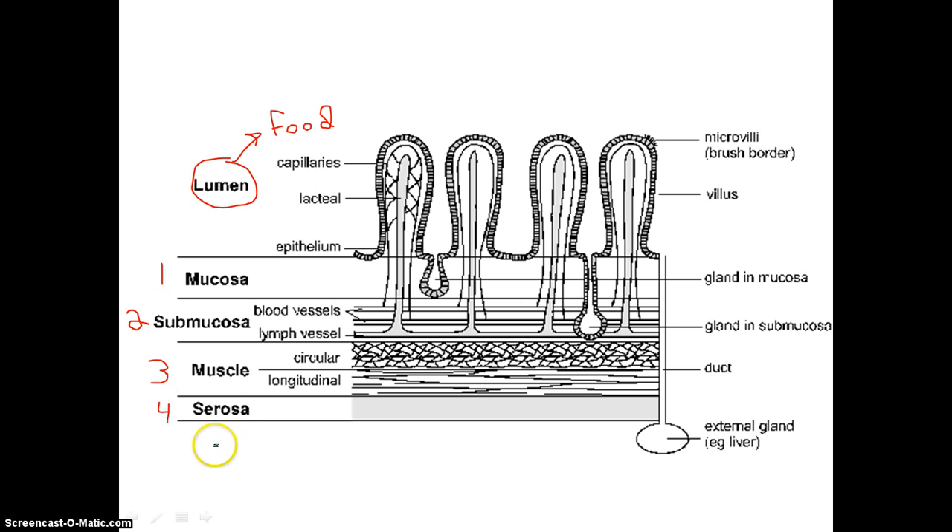Each one of these layers has a specific function. The mucosa layer, not surprisingly, gives off mucus, as the root word would suggest. It also has certain cells that can give off enzymes and substances — such as in your stomach, where the mucosa layer will give off hydrochloric acid. The submucosa layer has lots and lots of blood vessels which aid in absorption. They are connected to the rest of our body, so things will be absorbed in the mucosa layer but eventually will pass into the submucosa layer where the blood will pick them up and take them wherever they need to go.